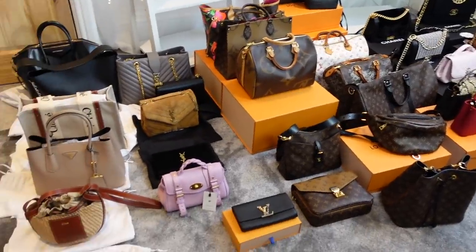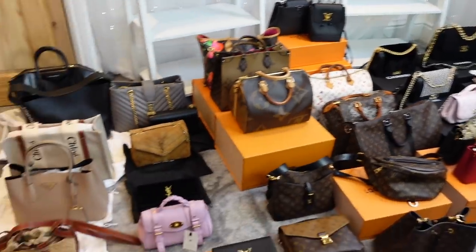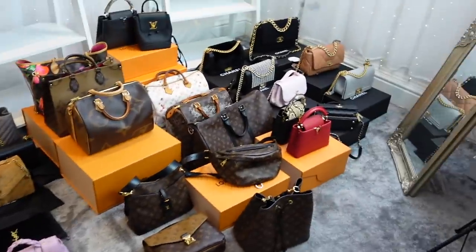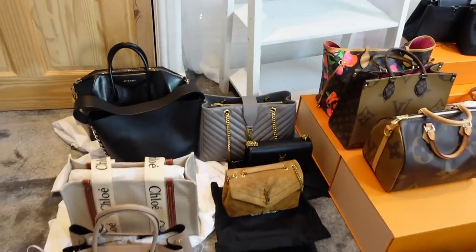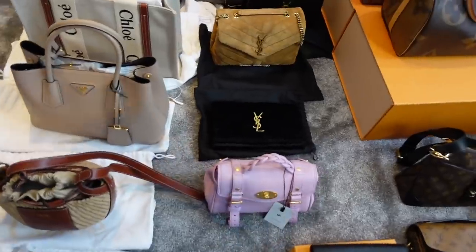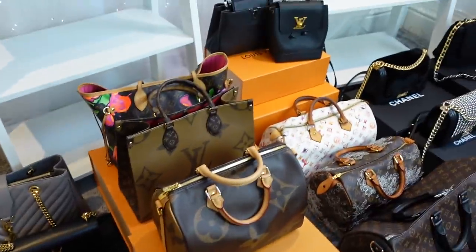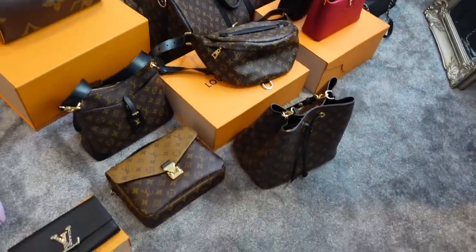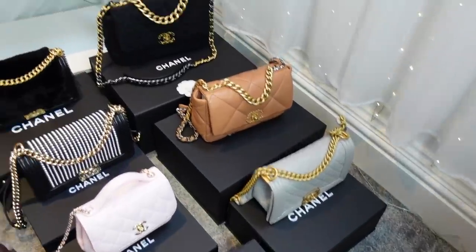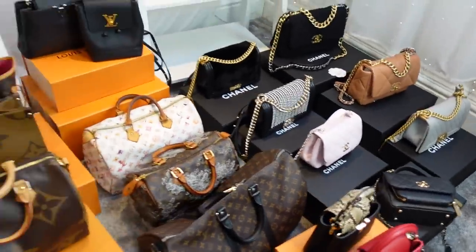All of my bags are now out on display — I've never actually got them all out like this. They are taking up a lot of space but I really like being able to compare them all next to each other. Over here I have my Givenchy, some Chloé bags, a few Prada, Mulberry, my YSL collection, Louis Vuitton — quite a lot of Louis Vuitton — my two new Capucines bags, and then my Chanel bags. I've got seven Chanel bags at this moment in time.